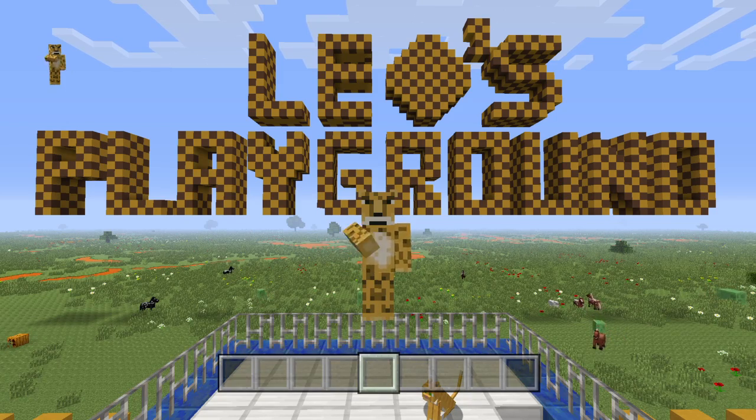Hello everybody, welcome back to Leo's Playground. Good to see everyone.